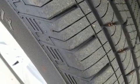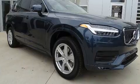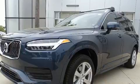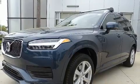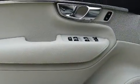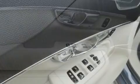Volvo ensures the safety and security of its passengers with equipment such as dual front impact airbags with occupant sensing airbag, front and side impact airbags, traction control, anti-whiplash front head restraints, a security system, and four-wheel disc brakes with ABS.